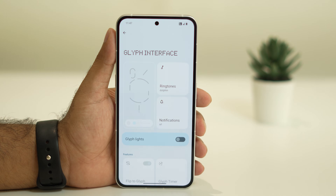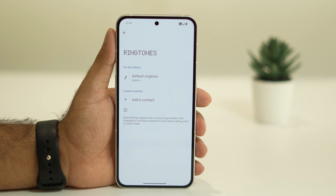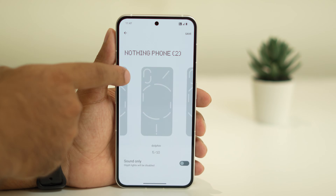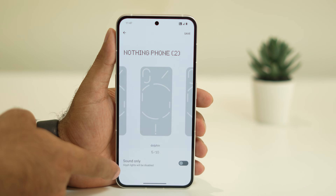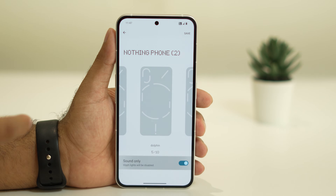Turning off the Glyph Lights is one of the main reasons you are having the issue. After that, tap on Ringtones and tap on the ringtone again. You can check that the current selection still keeps the glyph active, so at the bottom there is an option called Sound Only where the Glyph Light is disabled — tap on this.